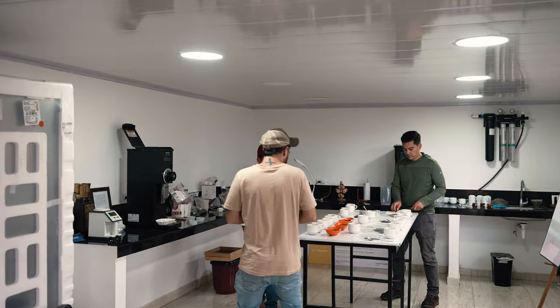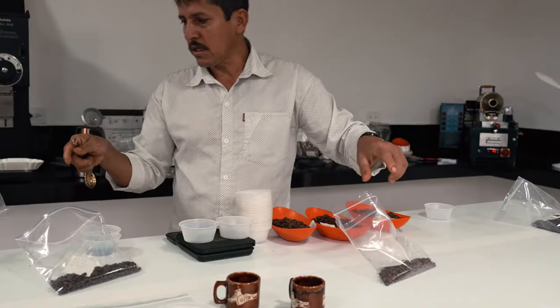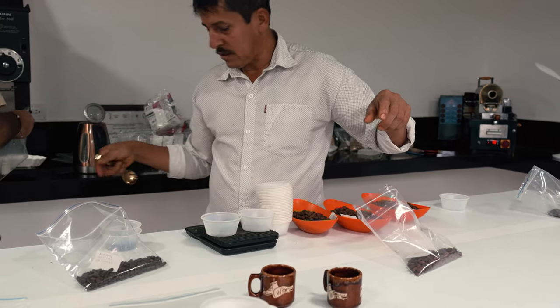How does one farm have so many varieties? It makes you wonder — it's not just this particular farm, it's his mindset of looking for unique varieties. He built a cupping lab and he's really proud of it, so he wants us to cup some of the new varieties and give him feedback. I'm excited to try them. It kind of feels like we found the jackpot in meeting Luis — he's a pretty exceptional farmer.